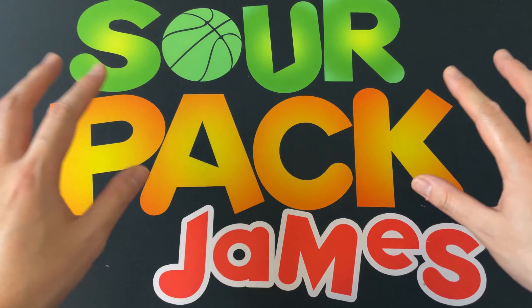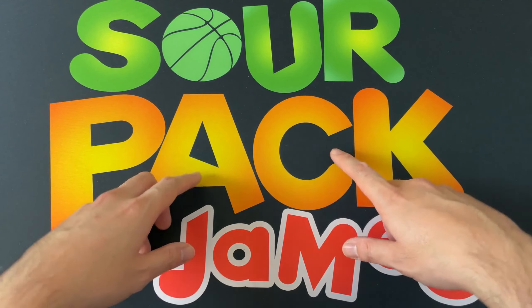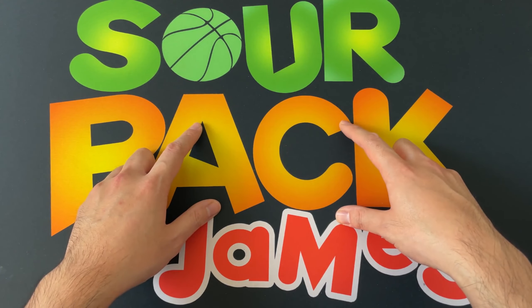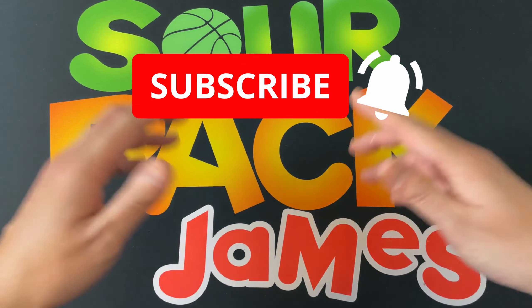What is up YouTube, Sour Pack James back at it again, hope everyone is doing well. Watching some wrestling today — we got round number three of some retail blasters of AEW wrestling, plus we're going to announce winners of our subscriber giveaway. But before we get to all that, if it's your first time checking out the channel, go ahead and hit the subscribe button, we greatly appreciate it.